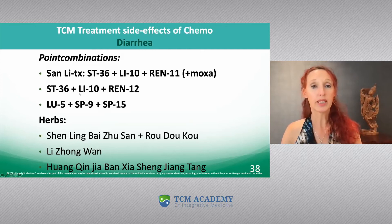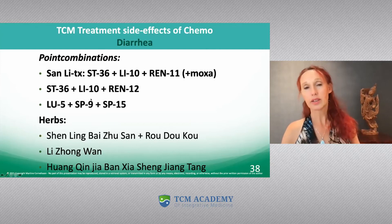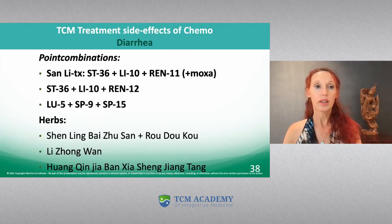If there's more heat, of course you can always substitute Large Intestine 10, and in that case I would use Large Intestine 11.